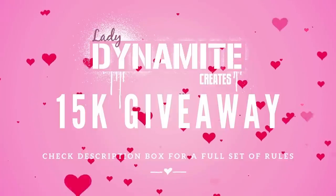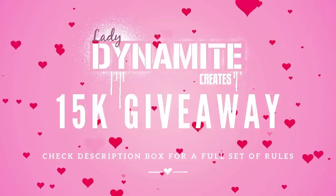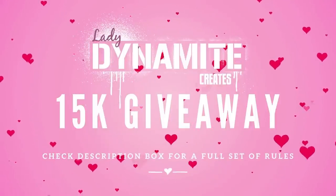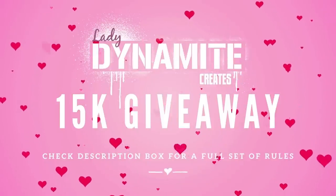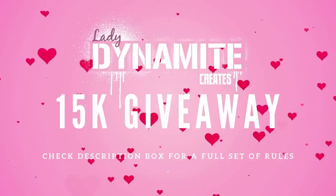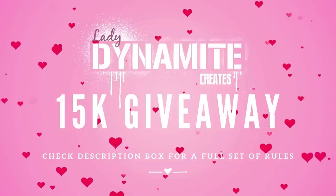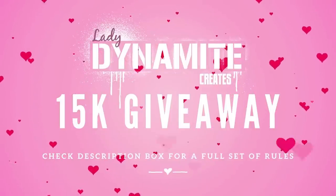Not only am I doing a giveaway here on YouTube, I'm also doing a giveaway for my supporters over on Patreon. I've made this a three doll collection — one for the YouTube giveaway, one for the Patreon giveaway, and one that's going to go up on my Etsy shop. To enter the YouTube contest, remember to like this video, subscribe to the channel, and leave a comment down below. For further details please check out the description box for all of the rules, and if you're interested in the Patreon giveaway just head on over there — there's a link down below.